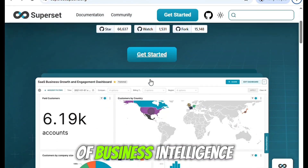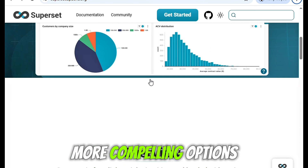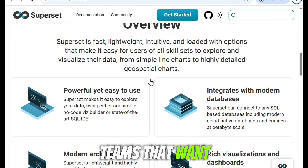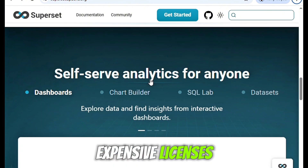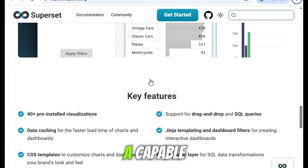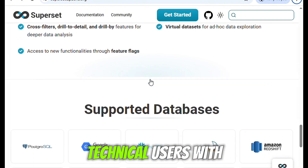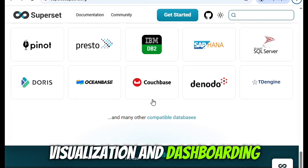After working with a wide variety of business intelligence tools over the years, Apache Superset has become one of the more compelling options in my data stack, especially for teams that want both power and flexibility without getting locked into expensive licenses. I've been using Superset in a production environment for the past year, and in that time it's shown itself to be a capable, if sometimes challenging, platform that rewards technical users with deep control over data visualization and dashboarding.